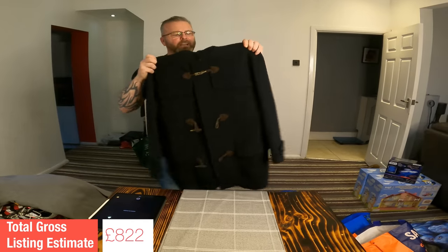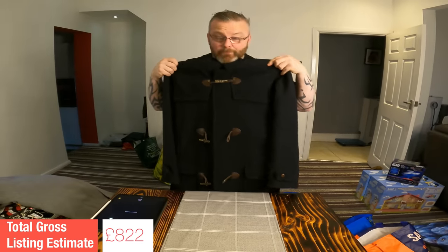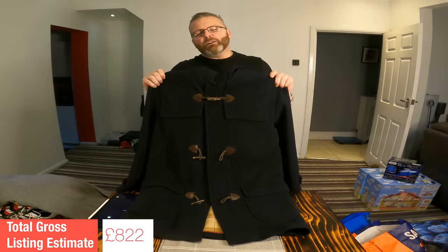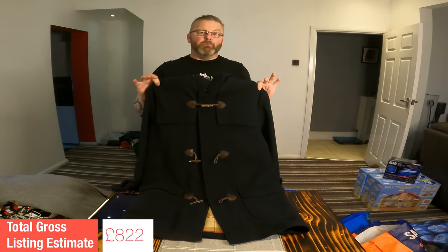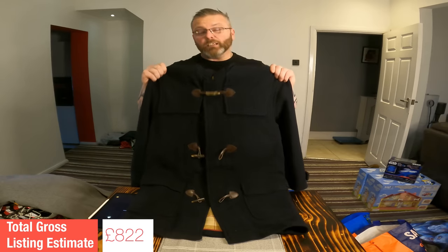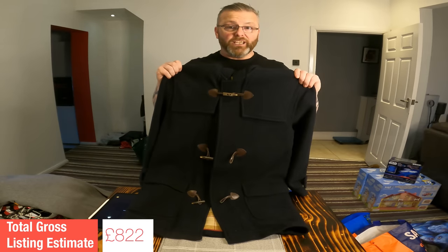This is a hooded parka — the brand is Racing Green, again a men's coat. The Racing Green brand comps for all their clothing are madly all over the place. In the main, more of a bread and butter value. But going off condition and style, I think this will sell well. I'm going to put a listing value of £30 on this.